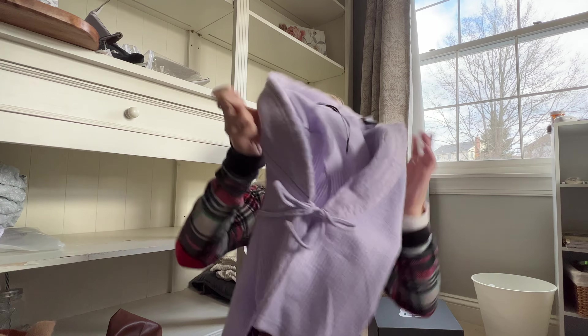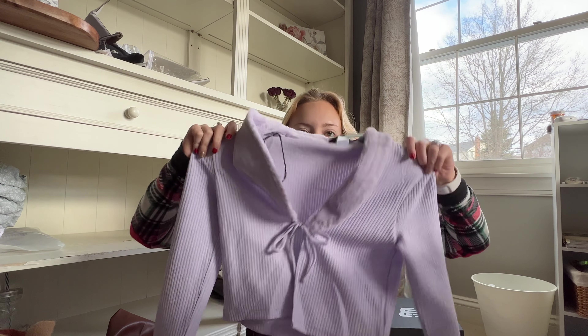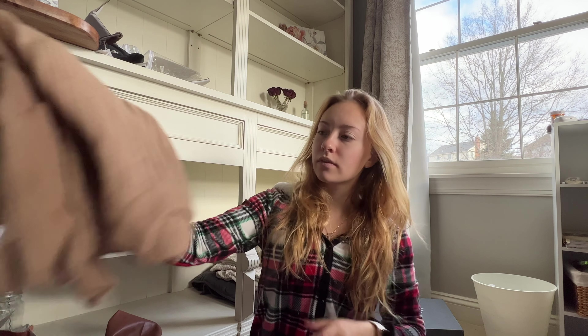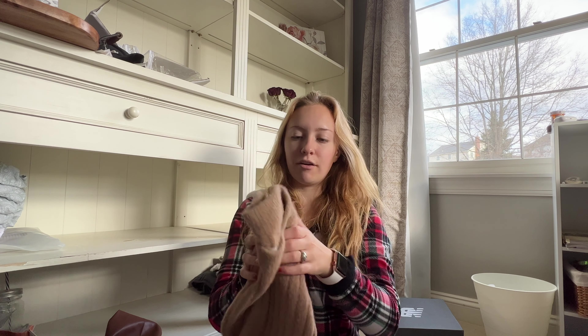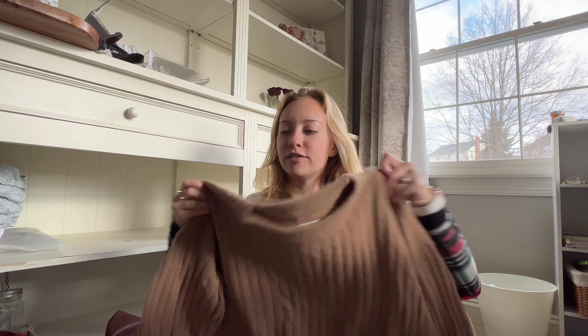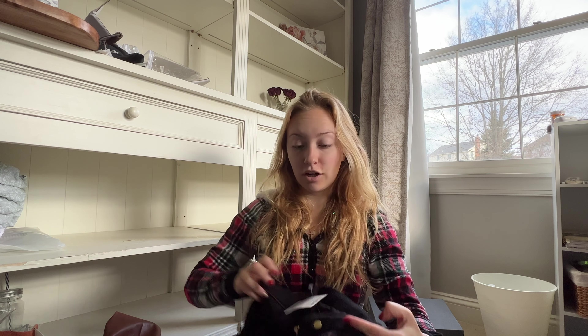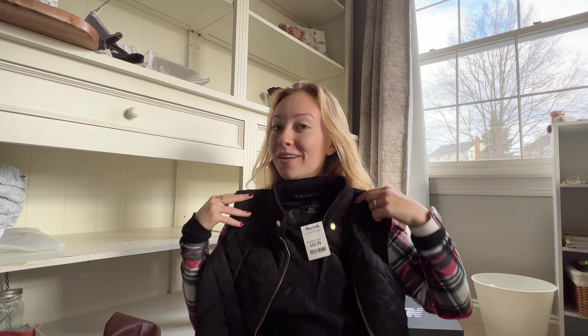This is from H&M I'm pretty sure. It's like a cute purple — I don't have anything that lavender color. Got this sweater from Aerie, super soft. This vest is also from Marshalls. I have it in the light tan color right now and it's my favorite vest, so when I saw a black one I was like, I really want that for Christmas.